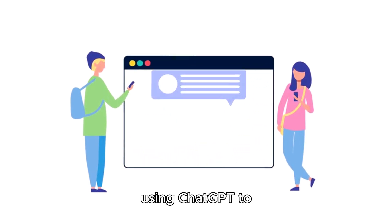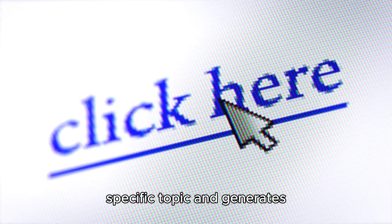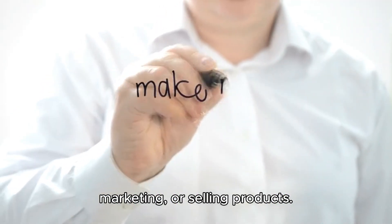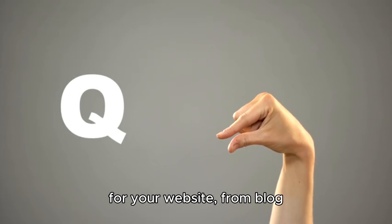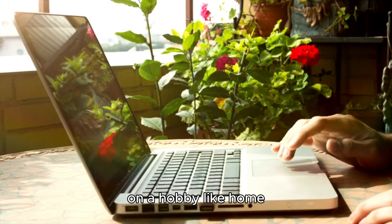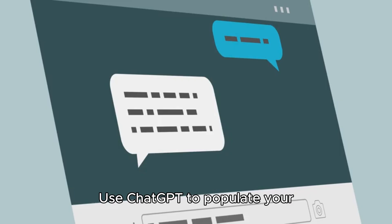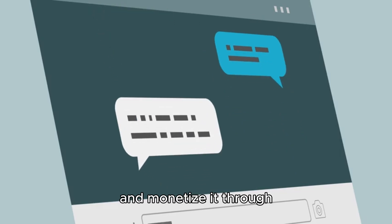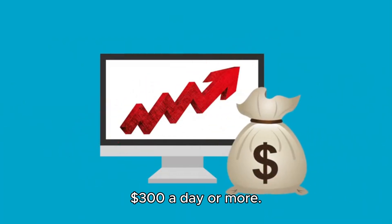Lastly, consider using ChatGPT to create niche websites. A niche website focuses on a specific topic and generates income through ads, affiliate marketing, or selling products. ChatGPT can help you quickly generate content for your website, from blog posts to product reviews. For example, you could create a website focused on a hobby like home gardening, personal finance tips, or tech reviews. Use ChatGPT to populate your site with valuable content and monetize it through affiliate links or ads. As your traffic increases, you'll start earning money passively, potentially reaching $300 a day or more.